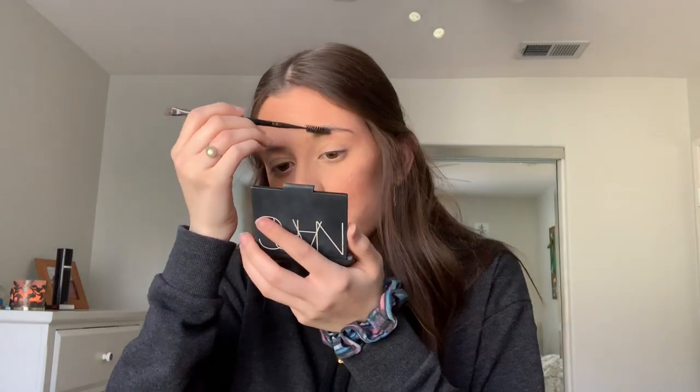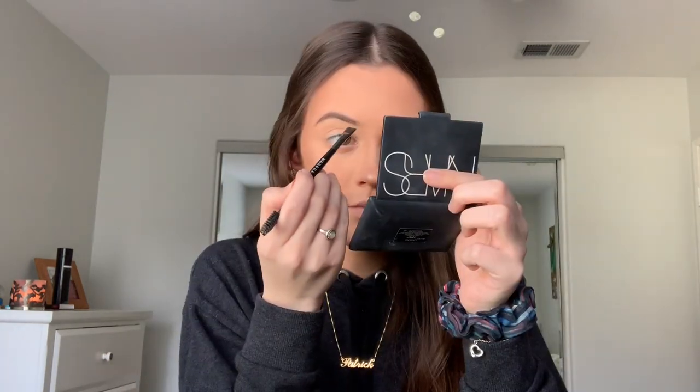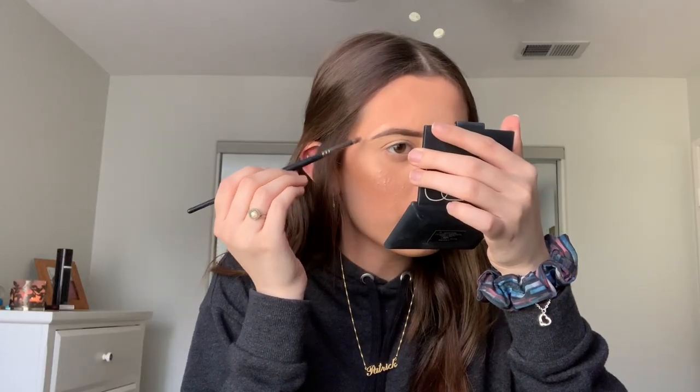For eyebrows I'm going to be using the Anastasia Beverly Hills Dip Brow Pomade in the shade Dark Brown with the Morphe E29 brush. Note to self: get eyebrows threaded before the next video. I think the eyebrows look good - the best of my ability I should say. Next is eyes - I know I want to do a red lip but I'm not sure what eye look I want to do.